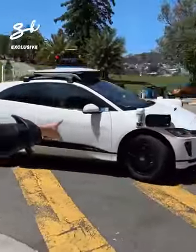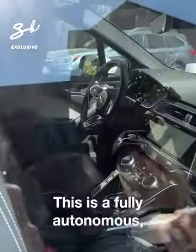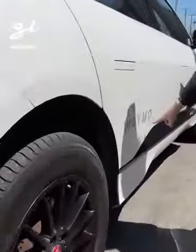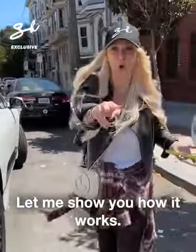Look at this — come with me. There's no driver. This is a fully autonomous ride-hailing app. It's called Waymo. I'm here in San Francisco. Let me show you how it works.